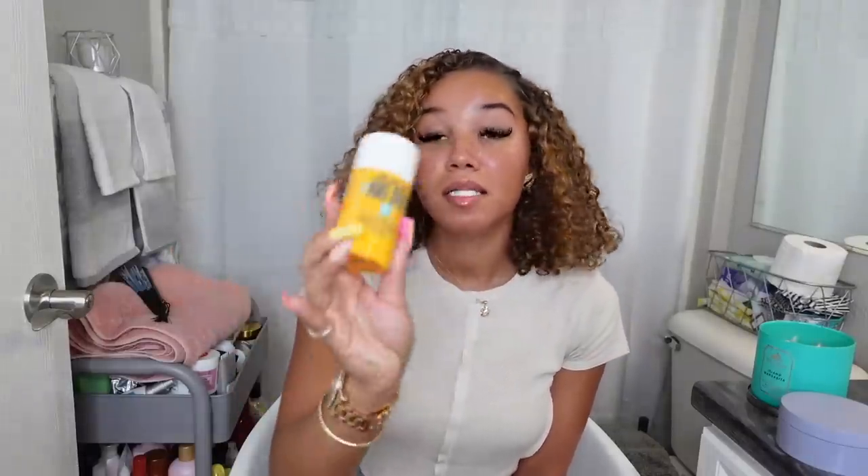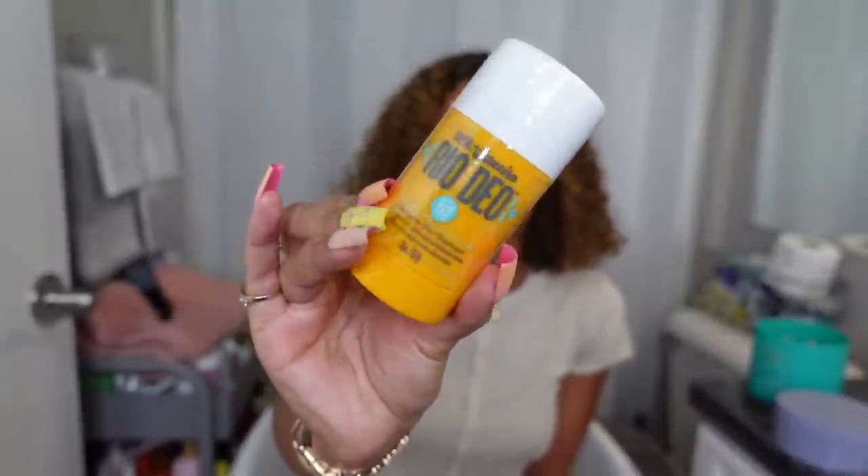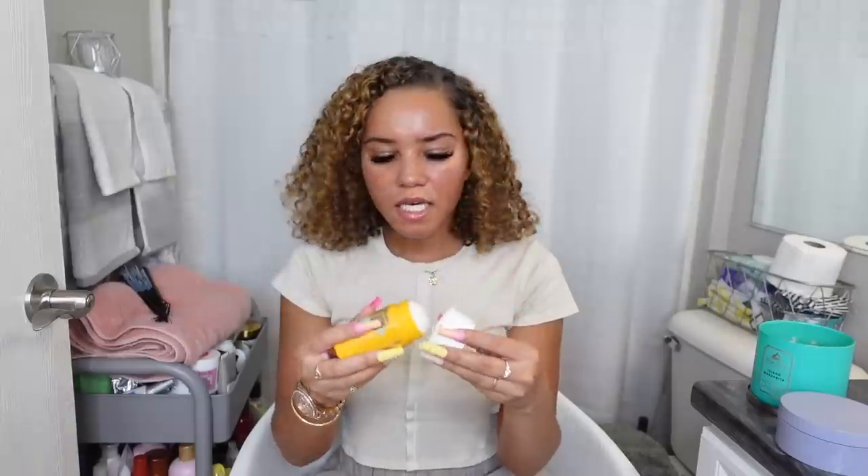Last but not least from Sephora, I went ahead and picked up a Sol de Janeiro deodorant. I cannot stand the scent of their bum bum cream — it smells super cheap and like buttered popcorn. But they came out with an aluminum-free deodorant, and y'all know I only use aluminum-free deodorant, so this is super exciting. It doesn't smell bad — it actually smells really nice, like their body shimmer oils. It gives me that vanilla shimmer oil vibe, very warm cake kind of. So I had to go ahead and pick up this deodorant.